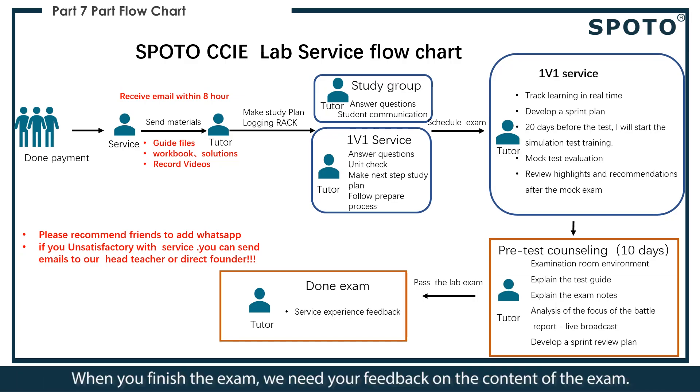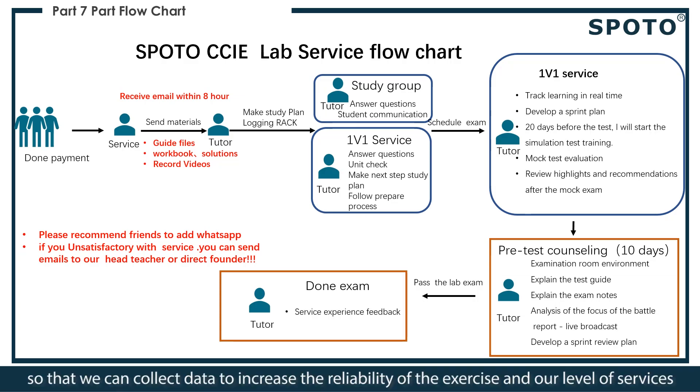When you finish the exam, we need your feedback on the exam content, so that we can collect data to increase the reliability of our practice materials and improve the level of our services.